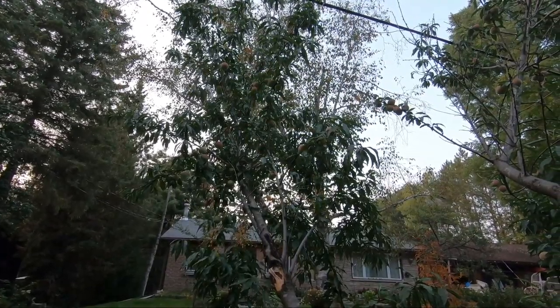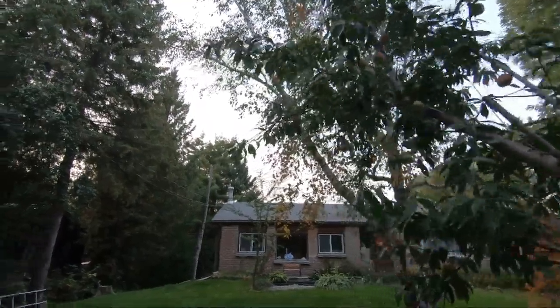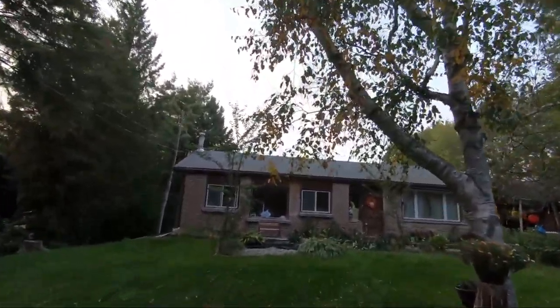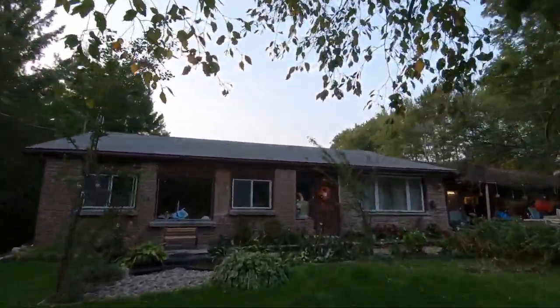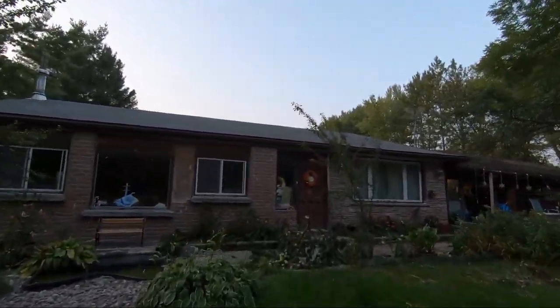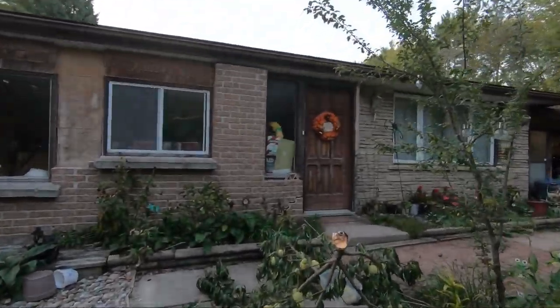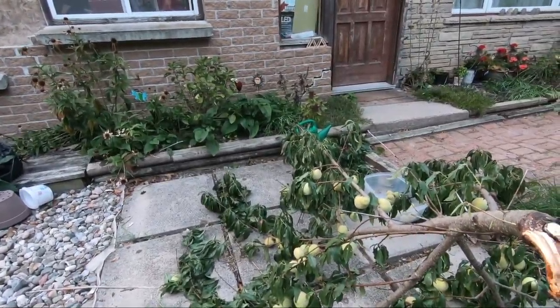We definitely can't have that happening. Hopefully we'll be able to salvage what we have on the branch here because generally peaches — even if they're not ripe — will usually ripen over time. Hopefully that's the case because they're still pretty hard and green, so we'll hope for the best.